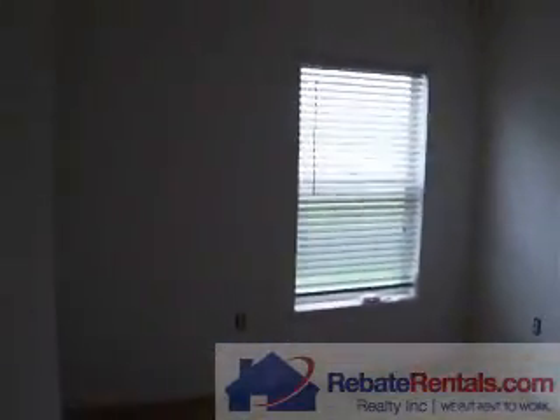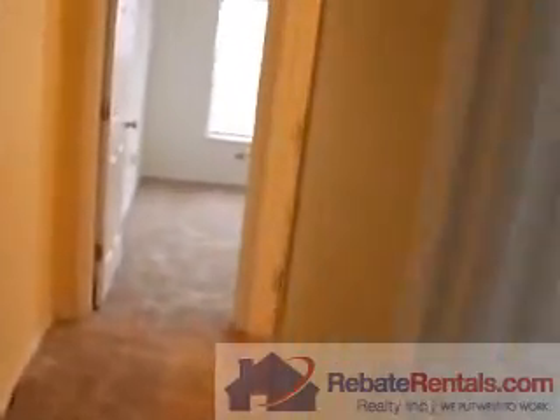Down the hall you'll find two more bedrooms and a bath. This is bedroom number three. And then you've got bathroom number two.